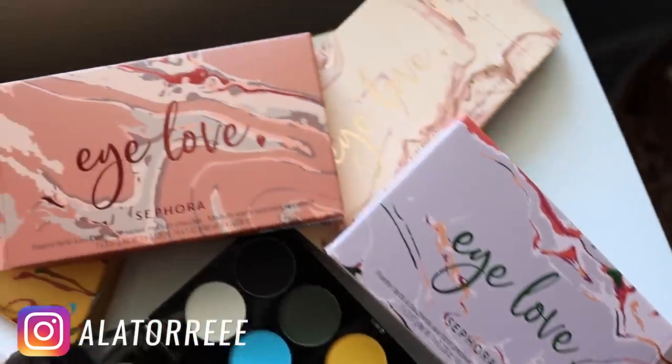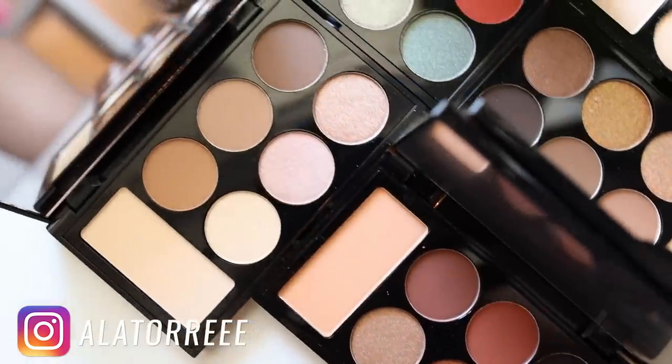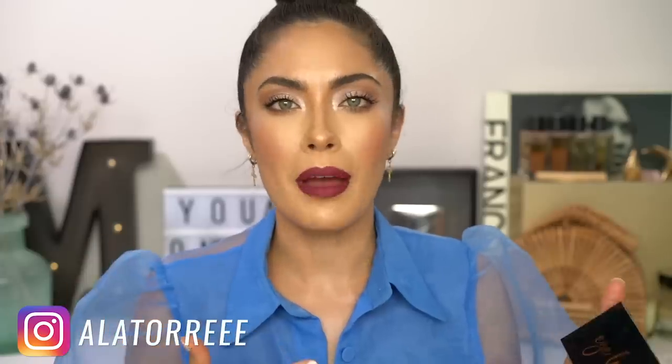Sephora Collection is sponsoring today's video with their new I Love Eyeshadow Palettes. They are such cute little palettes. There are six eyeshadow palettes ranging from colorful to neutral. I decided to use the Light Warm Eyeshadow Palette. Plus these only retail for $14 at Sephora — you can't beat that. So if you guys want to see how to pair your makeup with a blue top or blue dress, keep on watching.